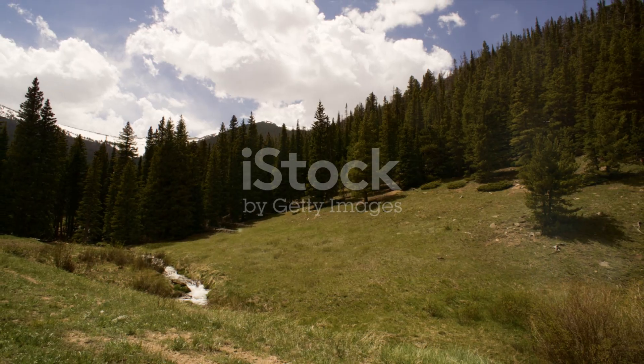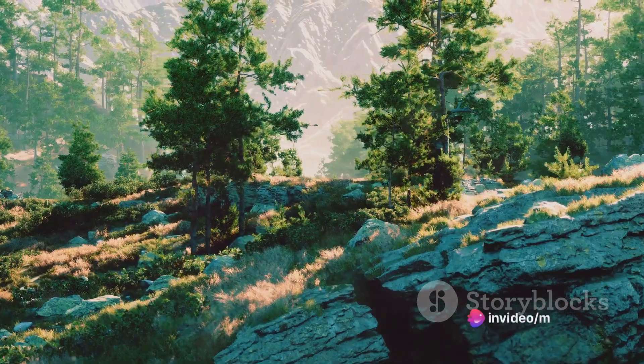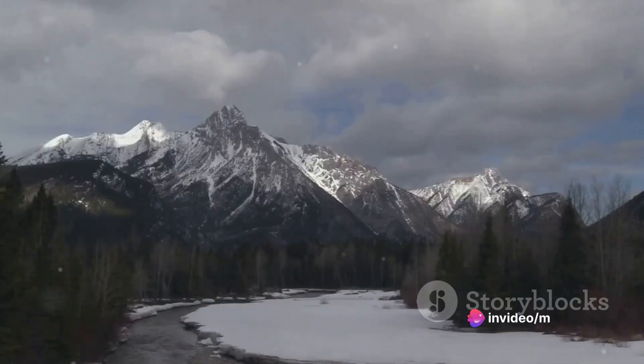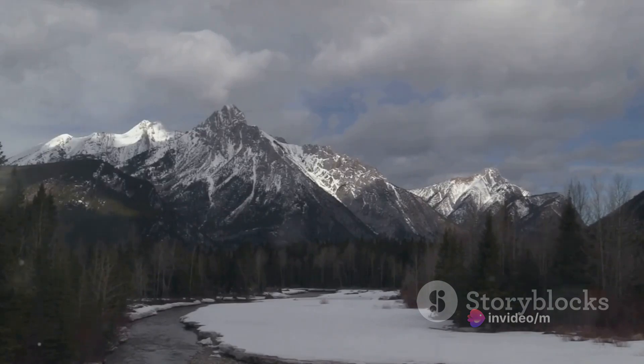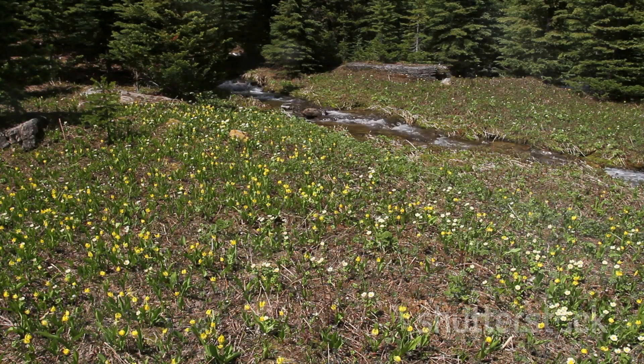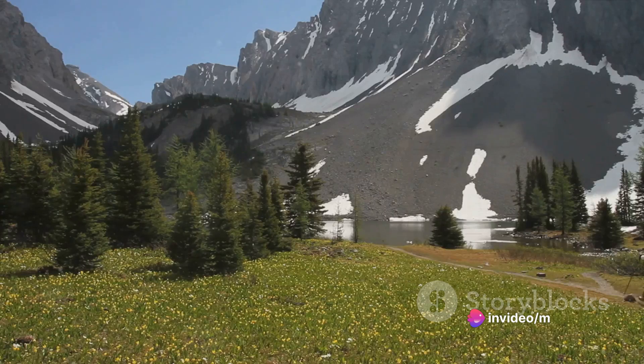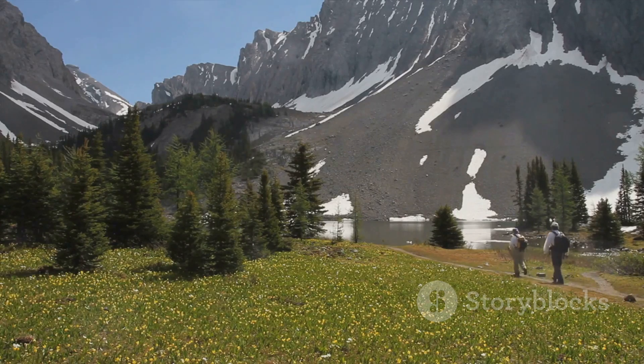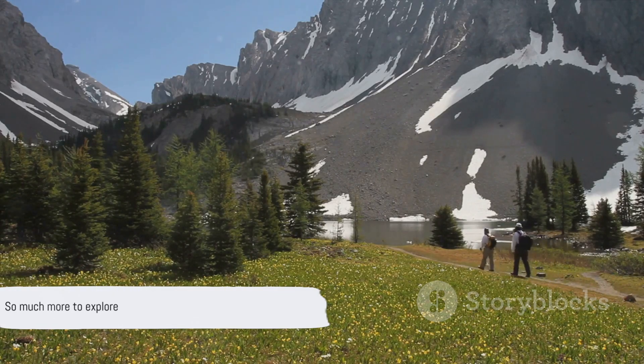This high elevation doesn't just lend to the park's striking beauty, it also fosters a rich biodiversity. Here, life thrives in many forms, adapting to the park's varying climates and landscapes. From delicate alpine wildflowers that bloom in the crisp mountain air to hardy conifers that cling to rocky slopes, the park is a testament to nature's resilience and diversity. And that is just the tip of the iceberg — there is so much more to explore in this remarkable park.